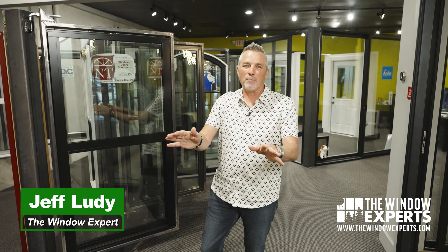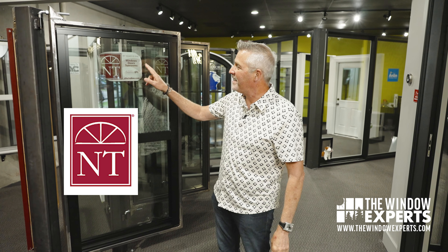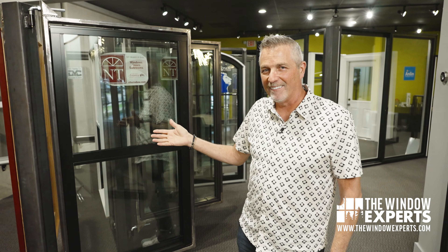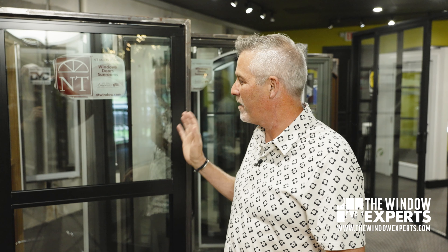Hi, I'm Jeff Lutie, The Window Expert. Thank you so much for watching this video where I talk about the NT aluminum window. This is called the Twinsulator. This is not the old school aluminum like you probably have in your house today or your grandfather had in his house. This is the aluminum 2.0, maybe even 3.0 — the high-tech aluminum, and I think you're going to really like what we're talking about today.